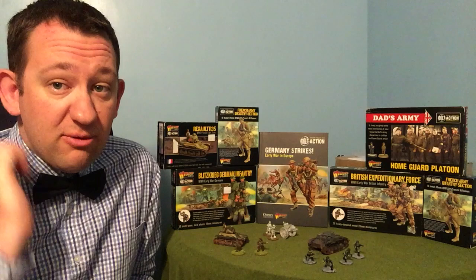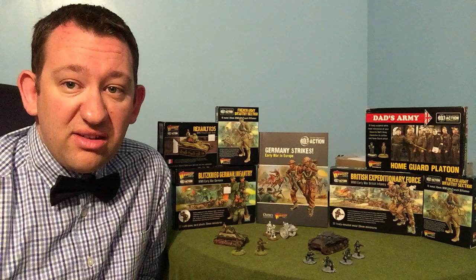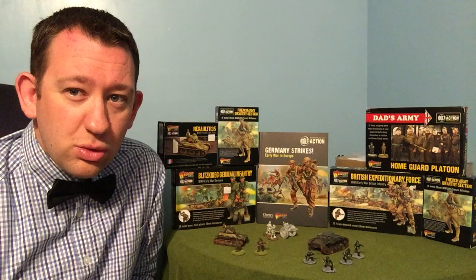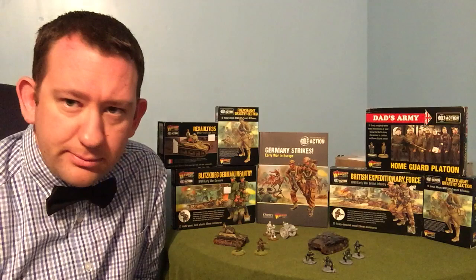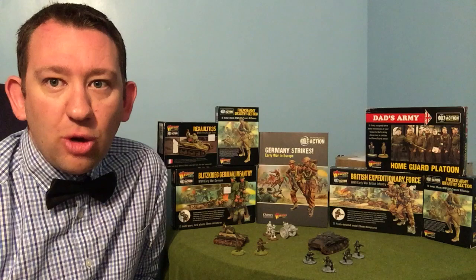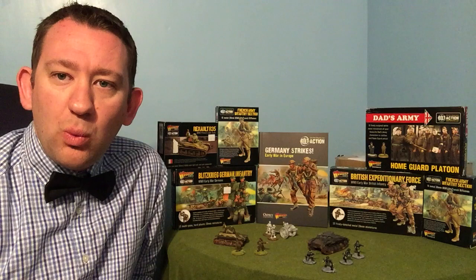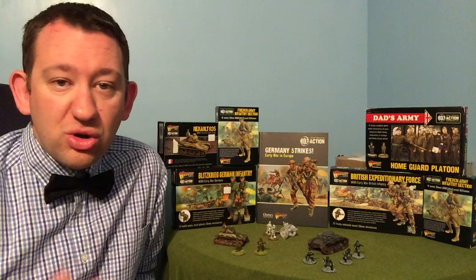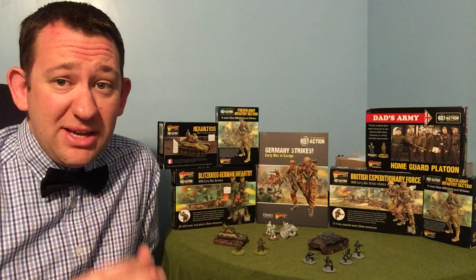Warlord do a great selection, but there are other companies worth looking at — Artisan Designs does some great figures, the Perrys do some, and Copplestone does some too. The point is it's always worth shopping around. If one company doesn't do something or doesn't do it quite the way you like, have a look around on the market — there is tons out there and it's well worth checking before purchasing.